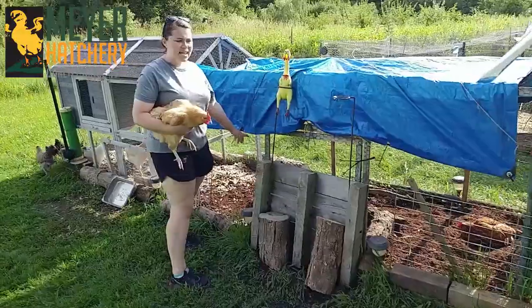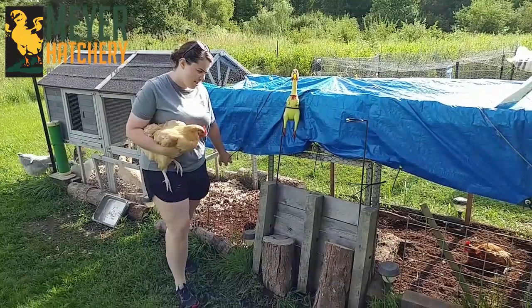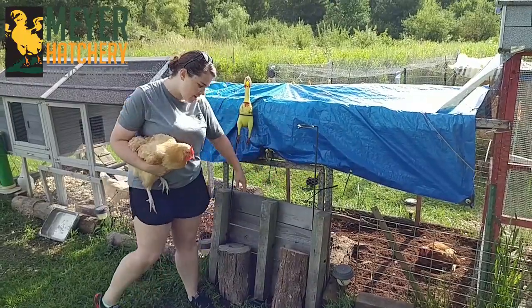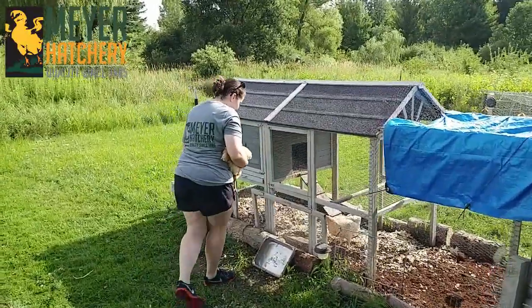We changed out to a really thick gauge chicken wire — nothing bothers this wire now. We have an access door here so I can get into their run, but we screwed it shut so nothing can get inside. We put pallets up as additional deterrents to keep predators from going in there.